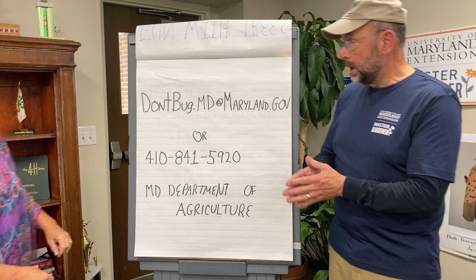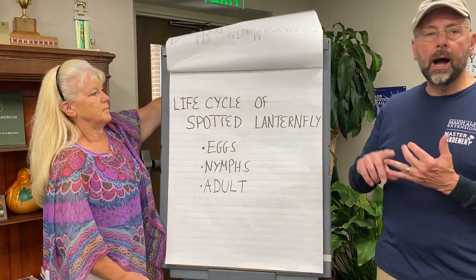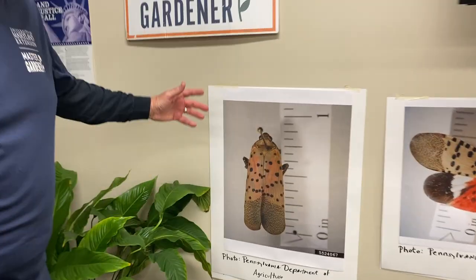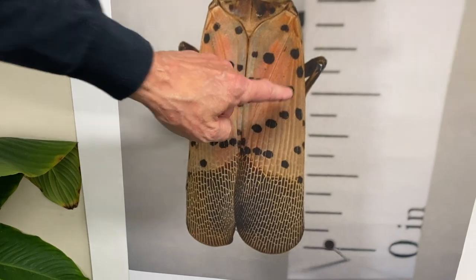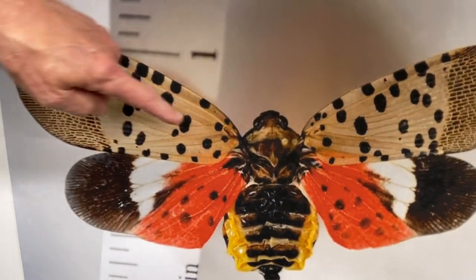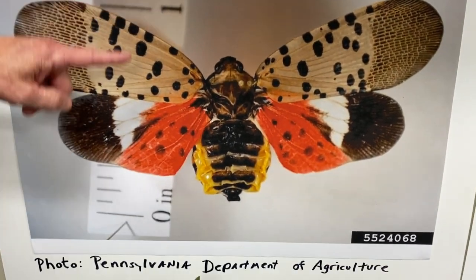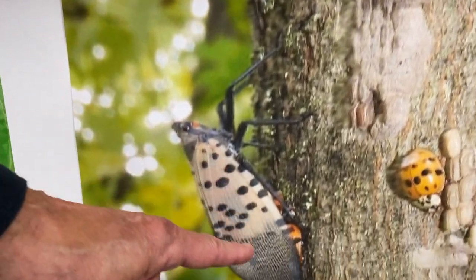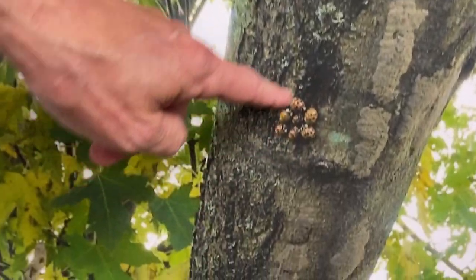It's a real threat to agriculture. When you find one in any stage — eggs in the fall, nymphs after the fall, or adults — report them to the website or telephone number provided. Here's a picture of an adult spotted lanternfly: about one inch long, a little longer than a cicada, with black spots on the front wings. The rear wings are beautiful red and black — that's really the telltale sign. Here's a size comparison next to a ladybug.